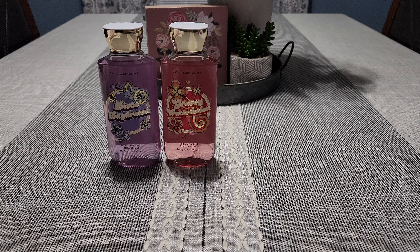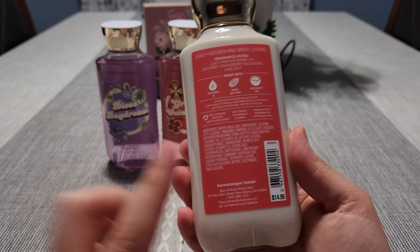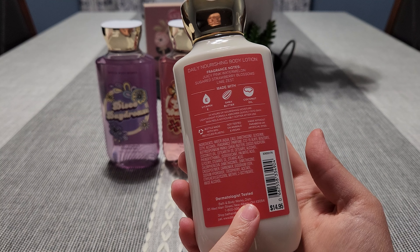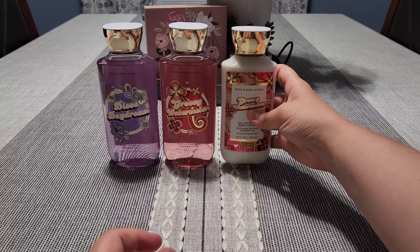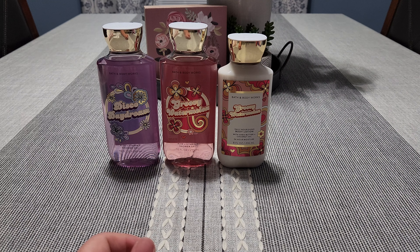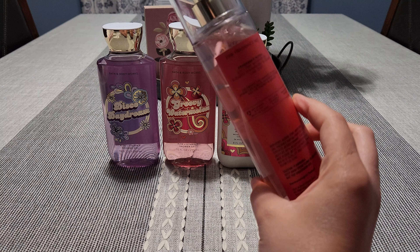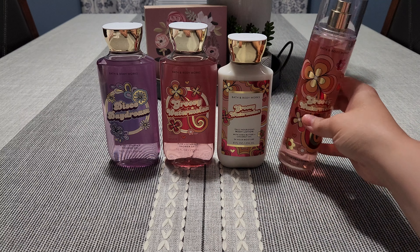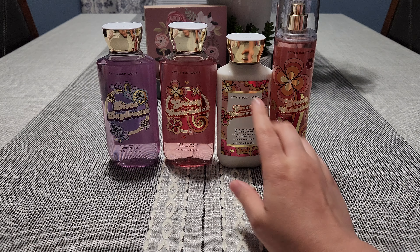I decided to pick up the body lotion as well. These last a little bit longer than the other lotions. I decided to pick up a lotion in that, and I also went ahead and got the Groovy Watermelon Body Spray Fine Fragrance Mist so I could have the complete set. I really like this fragrance.